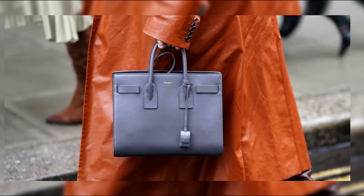From its luxurious lambskin leather to its versatile top-handle design, this bag is a favorite among fashionistas and celebrities alike.